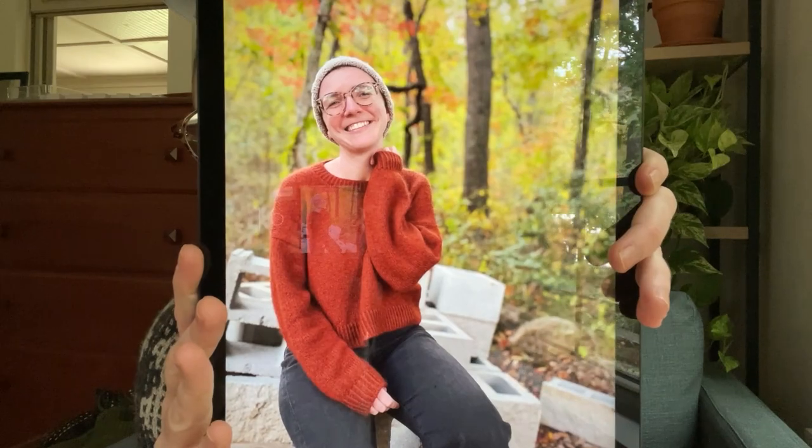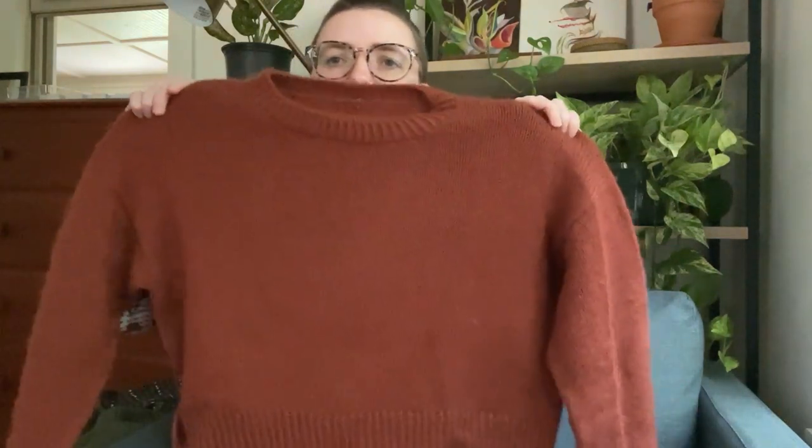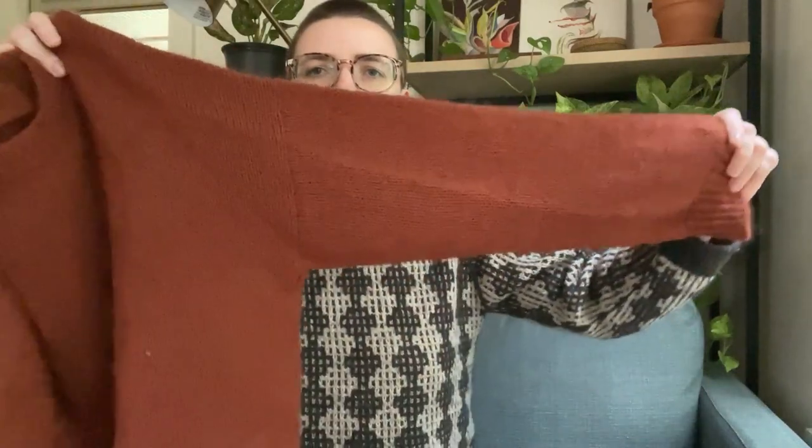This is worked in Knitting for Olive fingering weight merino plus their soft silk mohair, and it is such a nice combination. It's really, really light, especially for something that's so oversized — it's a drop shoulder so it has lots of ease in both the arms and the body. But the fabric is so nice and drapey and light that it's really perfect. I really wanted a sweatshirt feel with this, and I think it accomplished just that — being like a fancy, fuzzy, cozy, cloud-like sweatshirt.